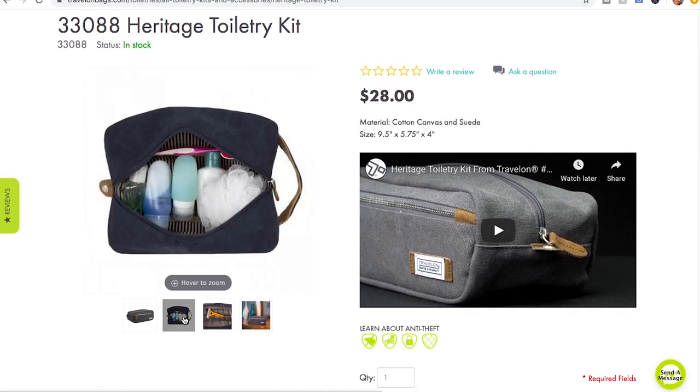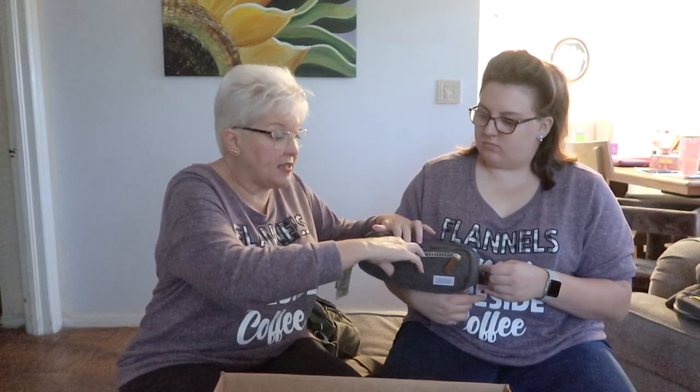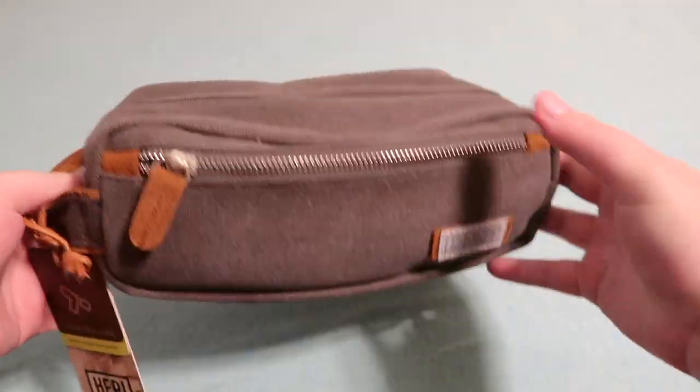And then we have a toiletry bag — or it could be for a man; I think it looks a little bit more masculine. It has plastic lining so it's waterproof. It's from the Heritage Collection, that same pewter with the brown accents on it. So cute, and it has a little leather detail. They're pretty sharp — see that's the same thing that's on my bag.